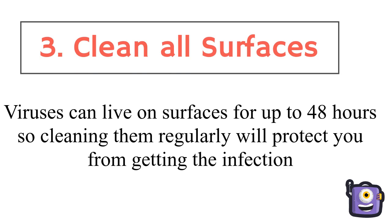Clean all surfaces. Viruses can live on surfaces for up to 48 hours, so cleaning them regularly will protect you from getting the infection.